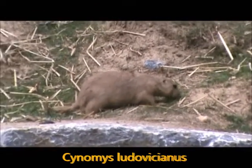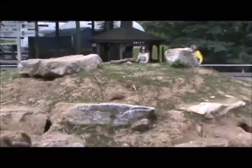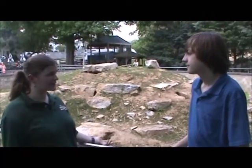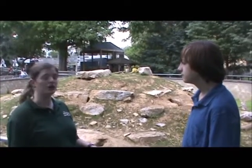Where can you find these prairie dogs? You'll find them out west on the prairie — that's how they got their name. They are not dogs, they're in the rodent family, but they have the name prairie dogs because people thought they sounded like dogs, because they have loud yipping noises and little barks. So that's why they were called prairie dogs.